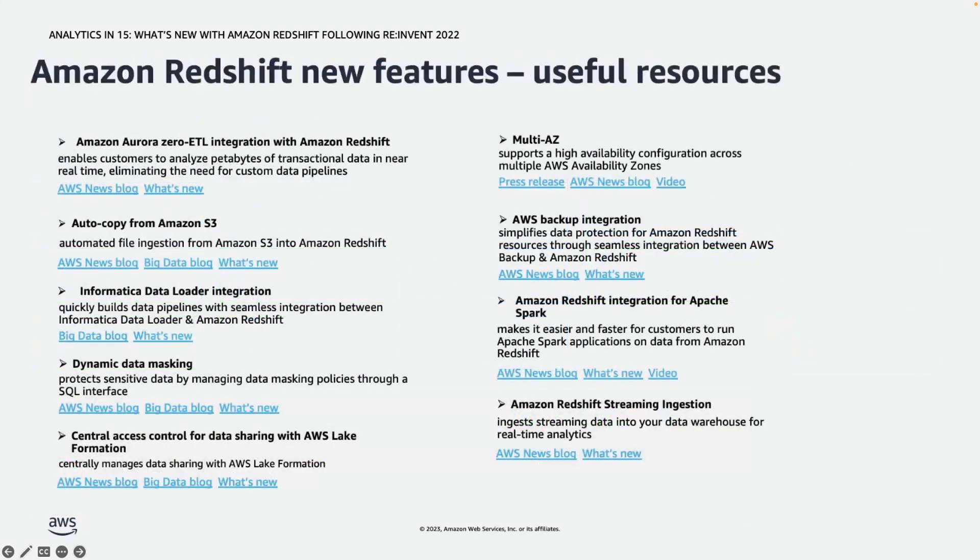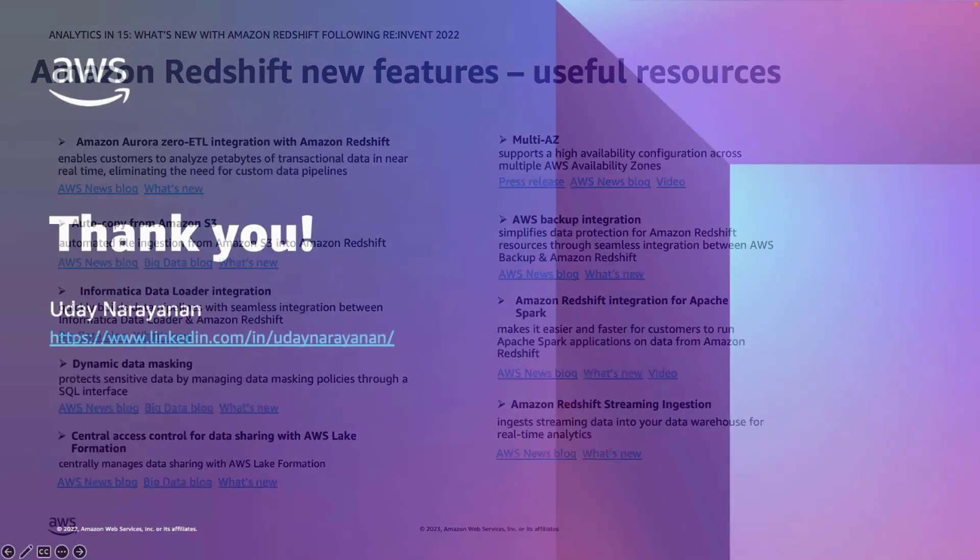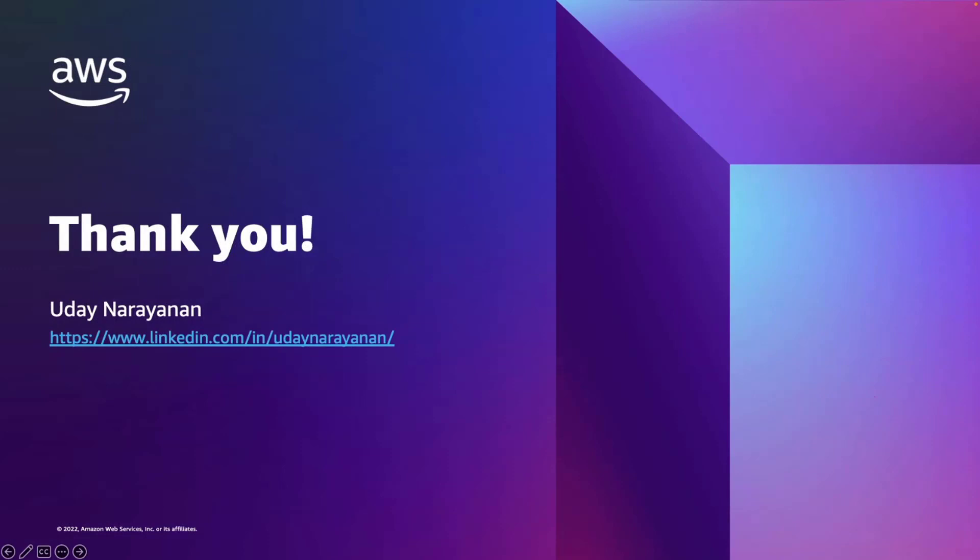Here is a quick recap of the different new announcements we talked about today. There are links to the announcement pages, documentation, and blogs for further deep dives into the different topics. With that, I would like to thank you all for your time. My LinkedIn information is here if you would like to connect or have any questions. Thank you everybody for attending the session. Have a wonderful day.